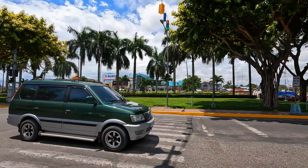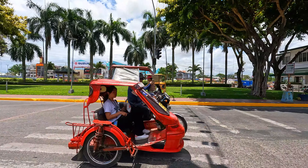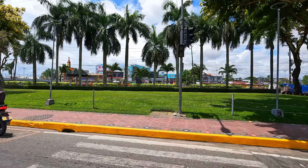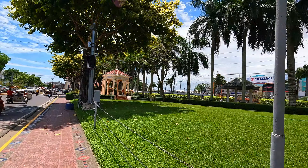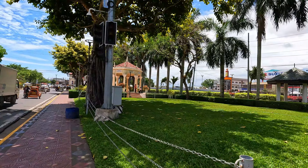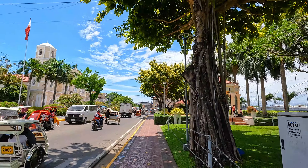Designed as an earthquake-proof octagonal pavilion, it was initially movable, with a rounded or arched base for flexibility. Over time, a series of renovations fixed the pavilion at its present site, ensuring its stability and continued use. The bandstand remains a symbol of the city's rich cultural heritage and a testament to its vibrant community life.